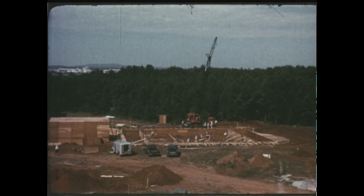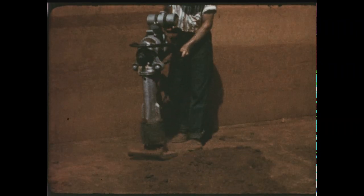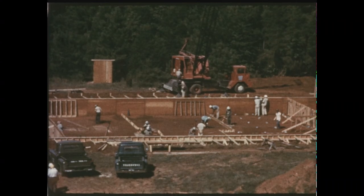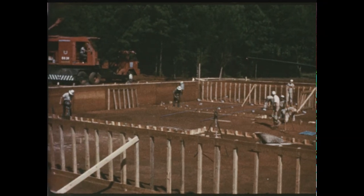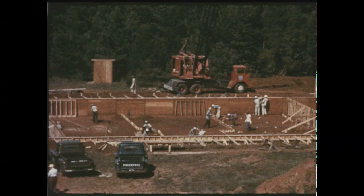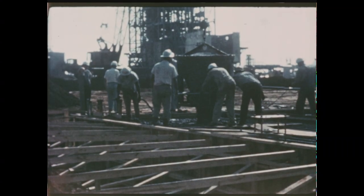Another big construction job got started at Marshall as the foundation was laid for the new Saturn Dynamic Test Facility, which will be used for vibration and other tests of the entire Saturn vehicle. The facility will feature a 204-foot-tall structural steel test tower — 27 feet taller than the present static firing test stand — with a stiff-legged derrick and hoist on top, and an adjacent control and instrumentation building. Begun in July, the Saturn Dynamic Test Facility will be ready for use by spring of 1961.